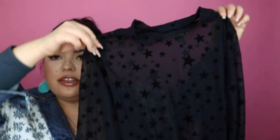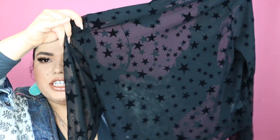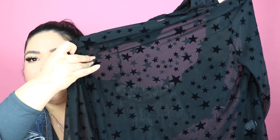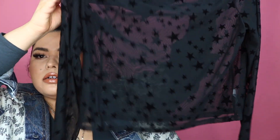Okay this one — I was like dead when I saw it. This one was only $8. It's a long sleeve shirt but it's a mesh material and it has little stars on it. So cute. It also has a little bit of a turtleneck — oh so cute.